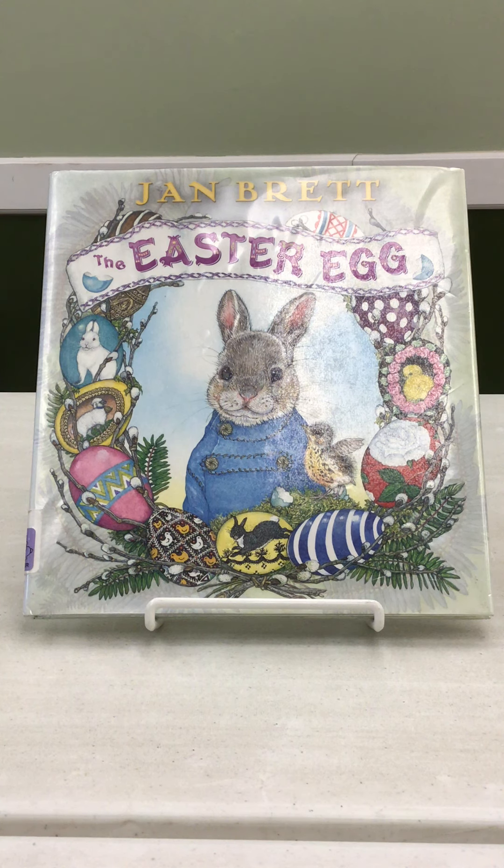Not only are the stories delightful, but the illustrations are ones that you will look at over and over again and will never grow tired of. They are so incredibly beautiful, vibrant, and illustrate ideas of the story that most of us wouldn't even think of illustrating.